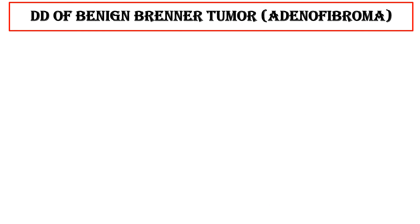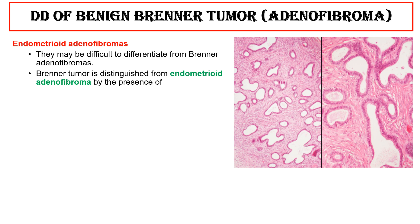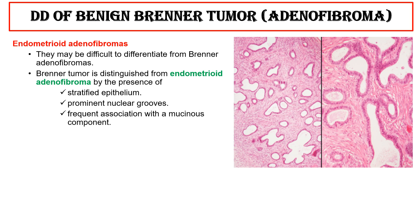Differential diagnosis of benign Brenner tumor adenofibroma: endometrioid adenofibromas may be difficult to differentiate from Brenner tumors. Brenner tumor is distinguished from endometrioid adenofibroma by the presence of stratified epithelium, prominent nuclear grooves, and frequent association with a mucinous component. Such a distinction is not clinically important.